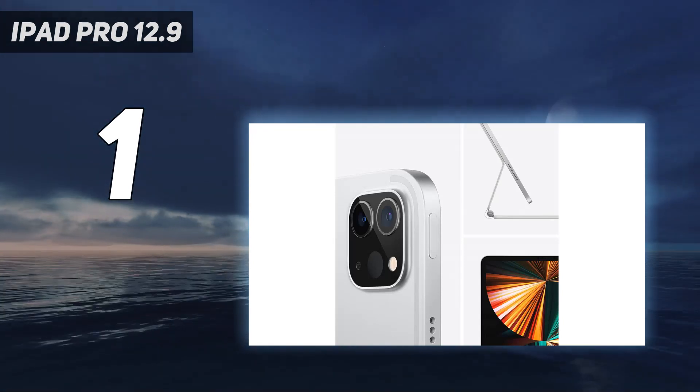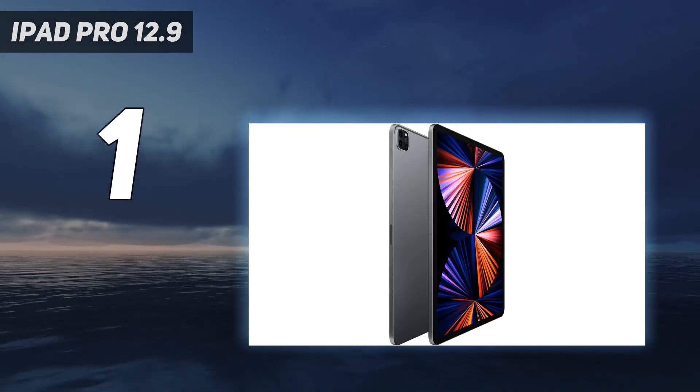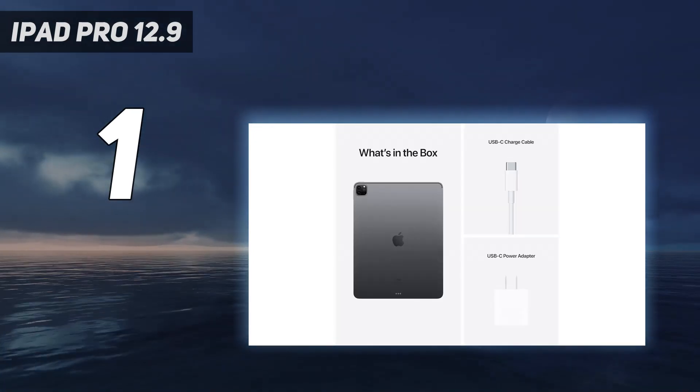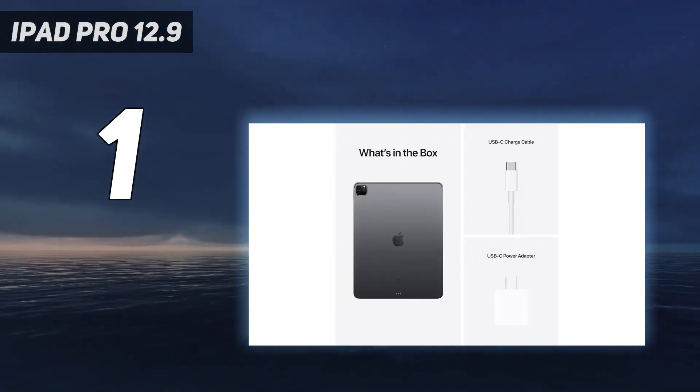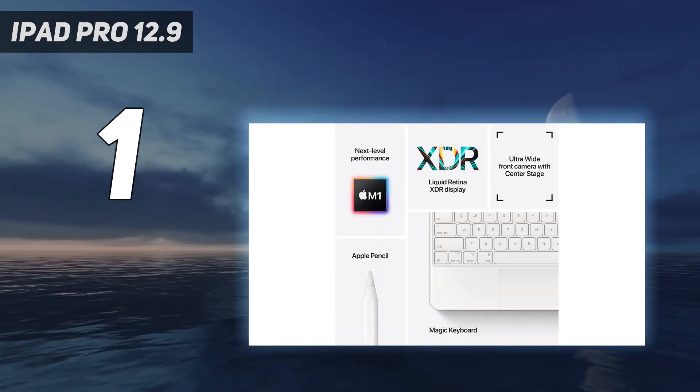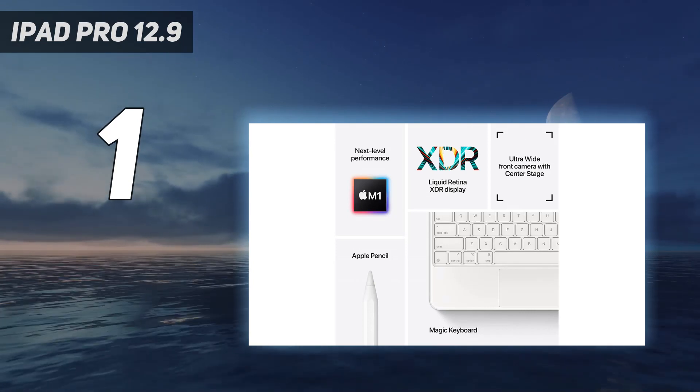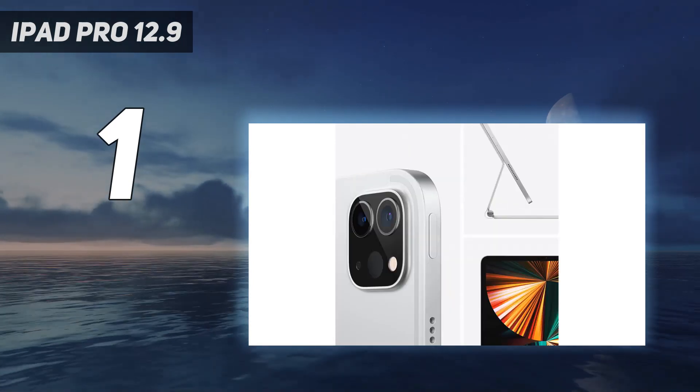The iPad Pro 12.9 2021 also has a long-lasting battery, a decent camera, a premium aluminum design, and support for the Magic Keyboard and Apple Pencil 2. These are sold separately, but turn it into a real productivity machine, and we used them non-stop in our testing period.